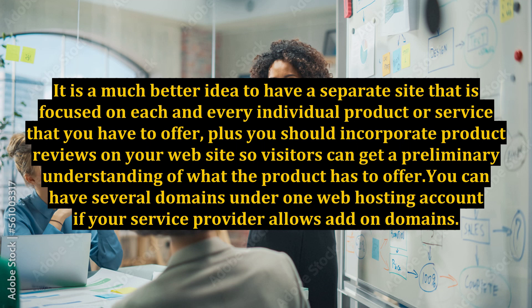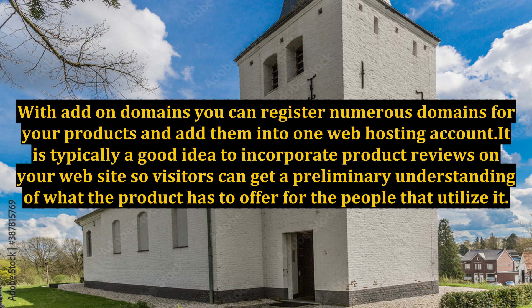You should incorporate product reviews on your website so visitors can get a preliminary understanding of what the product has to offer. You can have several domains under one web hosting account if your service provider allows add-on domains. With add-on domains you can register numerous domains for your products and add them into one web hosting account.